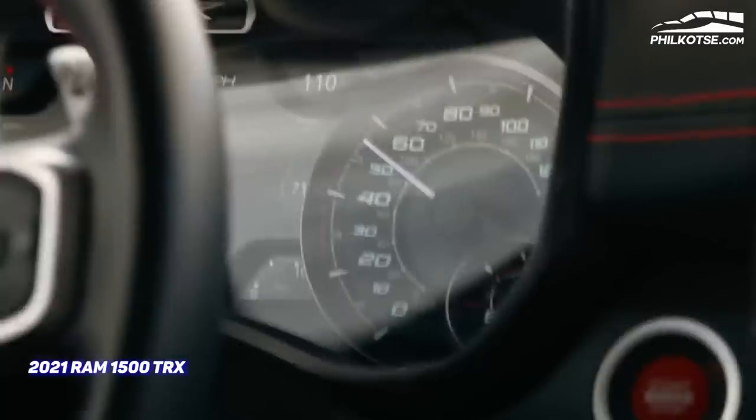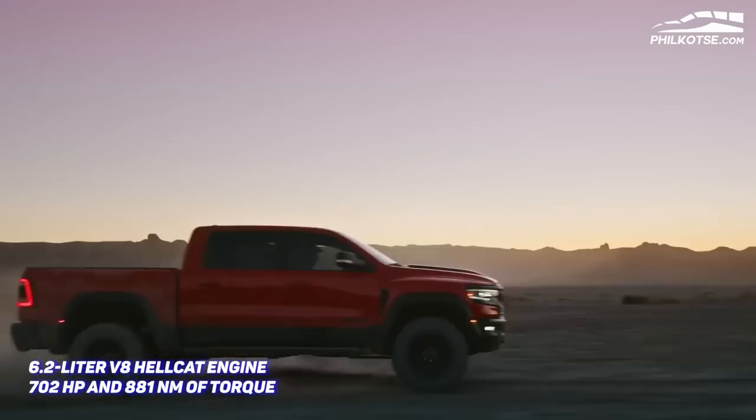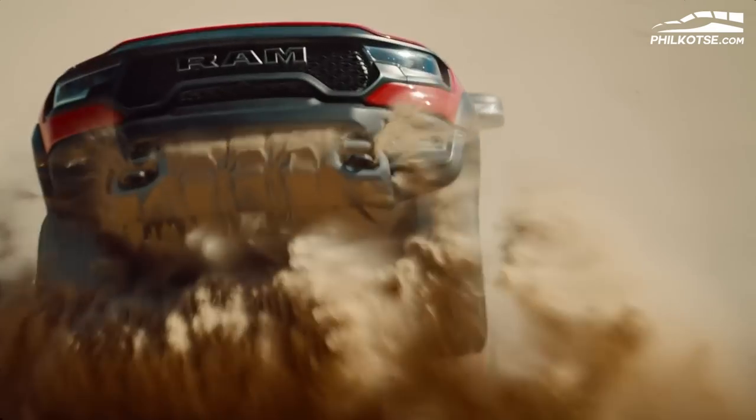The RAM TRX is currently being marketed as the apex predator of the truck world. That claim is backed up by its 6.2-liter V8 Hellcat engine, which makes 702 horsepower and 881 Newton-meters of torque. With that, the RAM TRX can easily outclass the F-150 Raptor — and it seems the TRX can continue dominating since its more formidable opponent, the Raptor R, is still yet to be revealed.